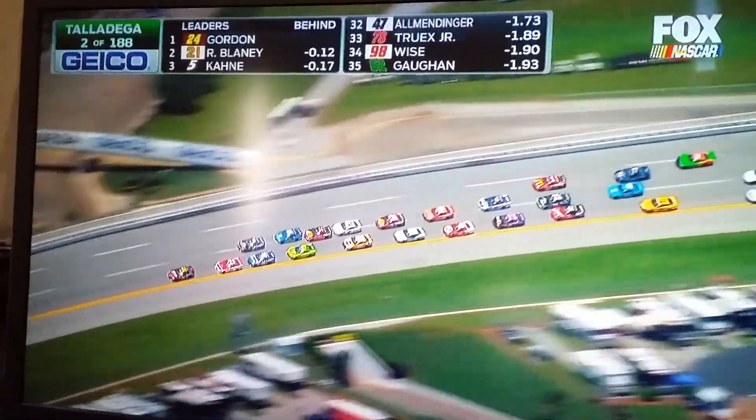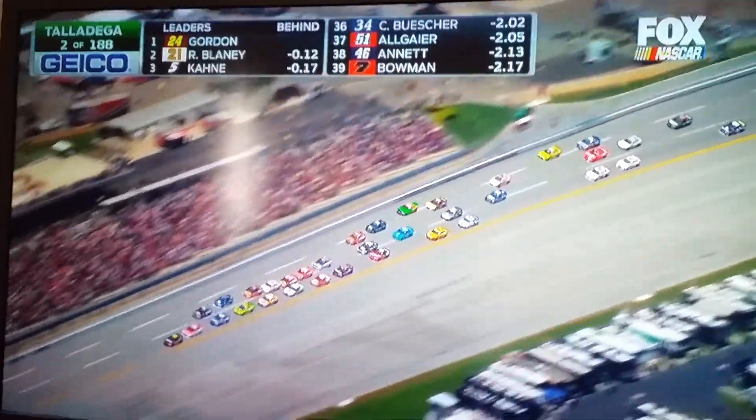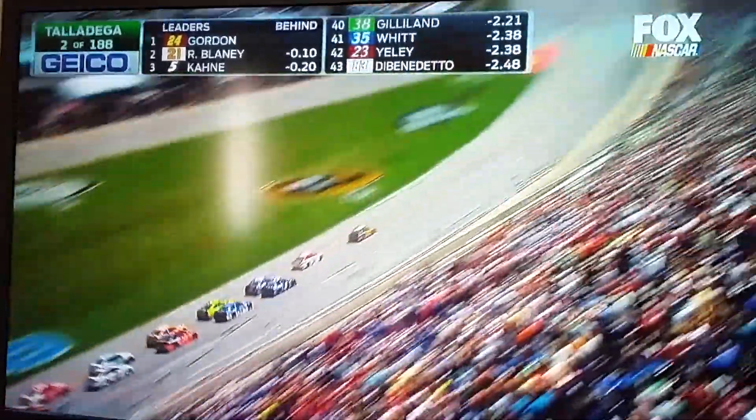You see the four Hendrick cars there — the 24, the 48, the 5, and the 88 — with that 21 of Ryan Blaney right in the middle of those guys. And remember, that's the car that took Trevor Bayne to victory in the Daytona 500 a couple years ago.